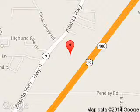We are located at 1805 Atlanta Highway, Cumming, Georgia, 30040.